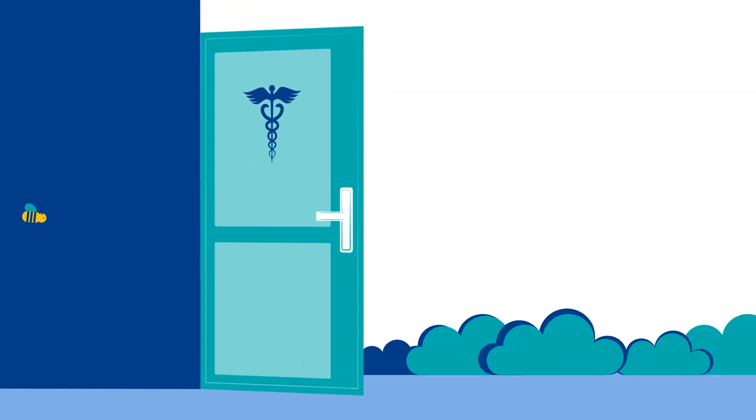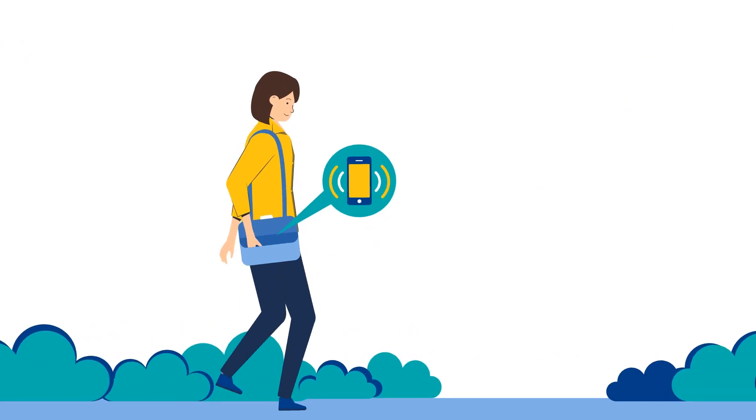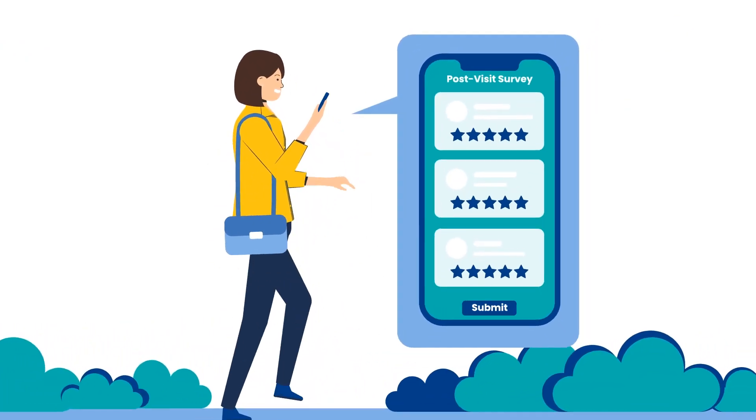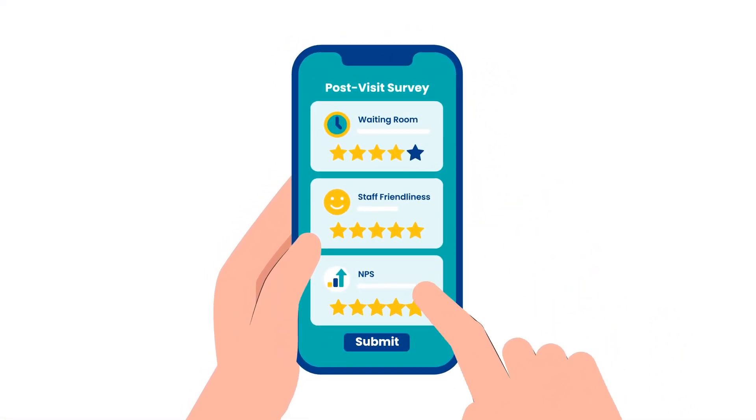Go beyond online reviews and drive practice improvement with Rader8's uniquely streamlined patient satisfaction surveys, designed to be completed in seconds. Collect real-time, actionable feedback without burdening patients.